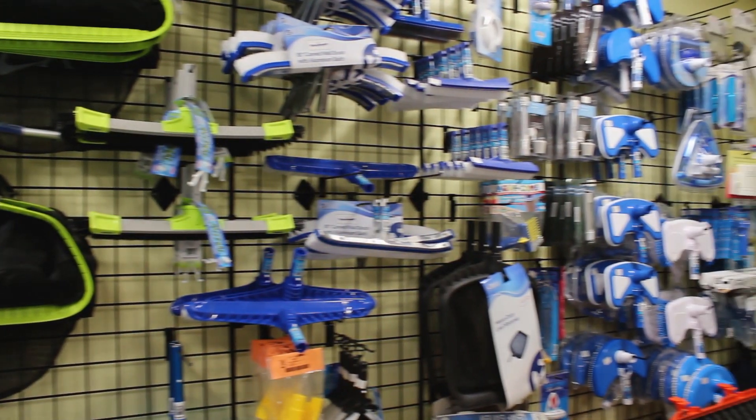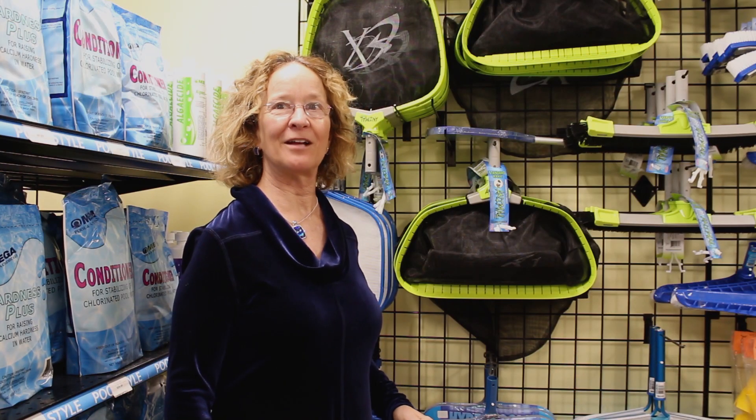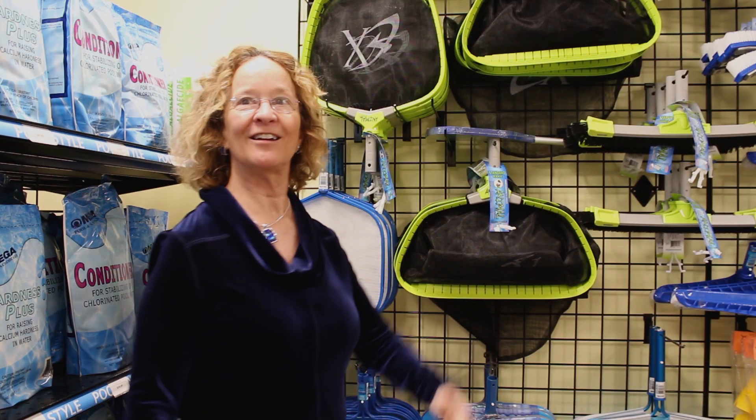We've got brushes, vac heads, and tons of leaf rakes. My favorite leaf rake? The Animals.